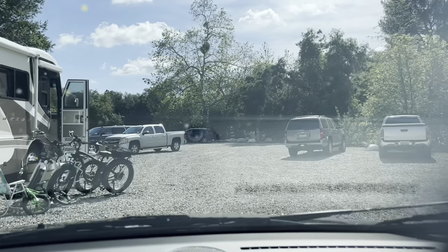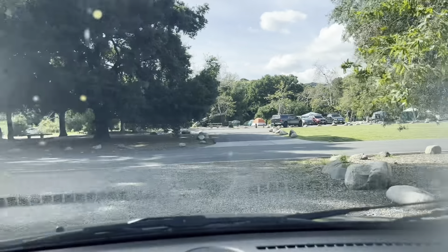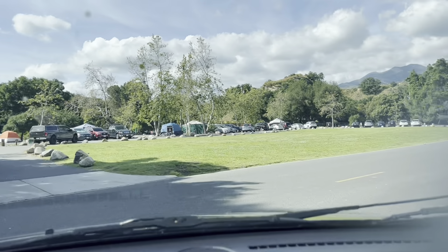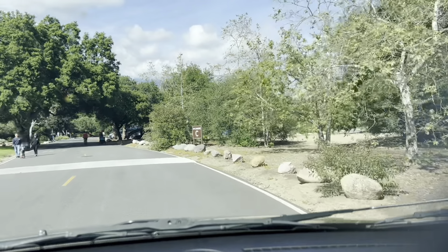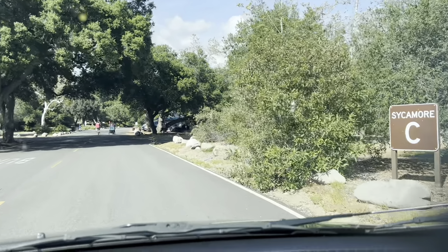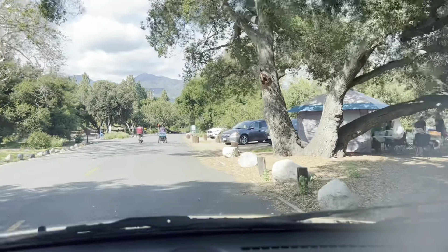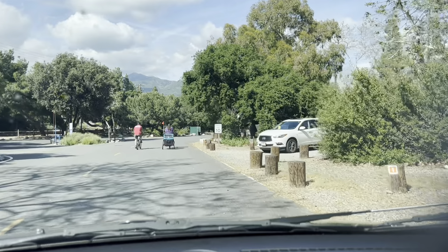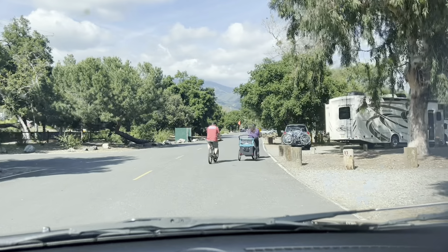They also have equestrian trails, so you can ride your horse in the park or camp with them. One thing I really like about this place is they have an interpretive center that gives you an opportunity to see nature up close. They have exhibits that include a bobcat, mountain lion, fox, hawk, and rattlesnakes — it's a great place for kids and adults alike to learn about the animals and plants indigenous to this area. At nighttime they'll have a campfire with the ranger who tells stories for the kids. This is just a super cool place to go camping because there are so many different things to do and see.